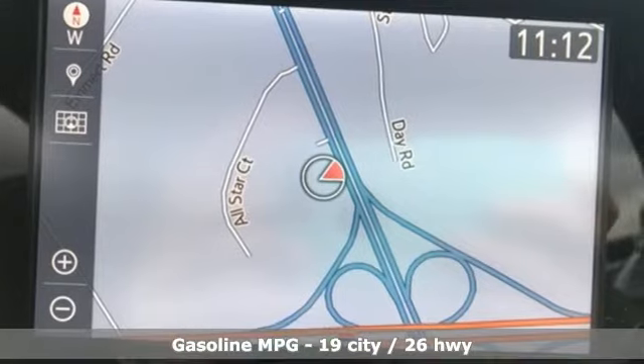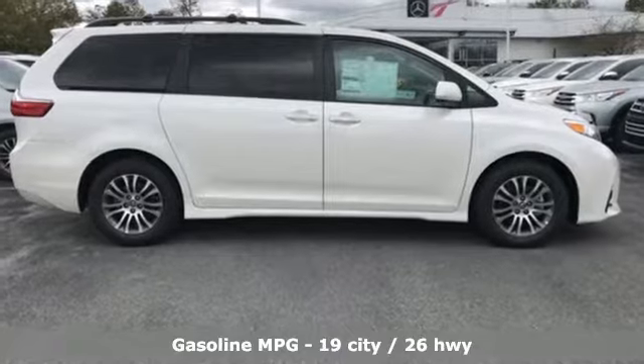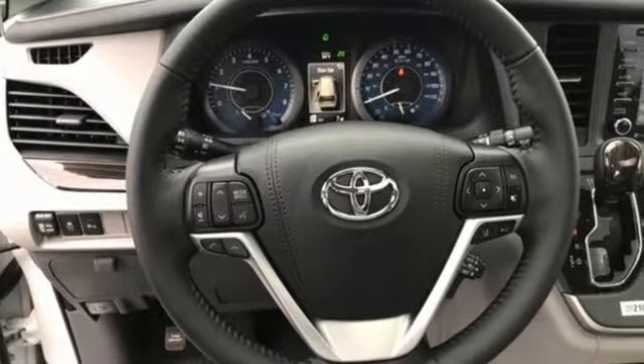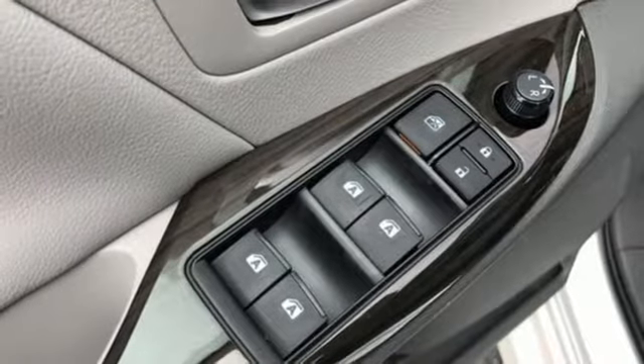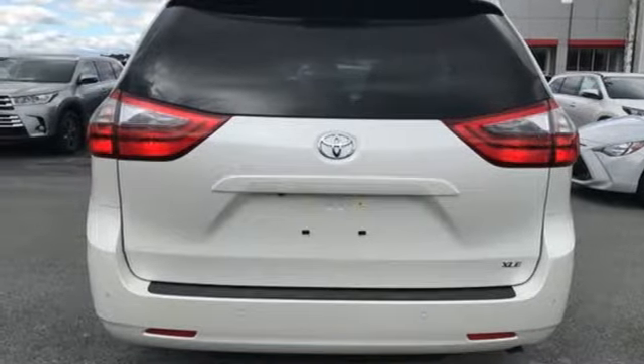Streaming audio, doors and push button start proximity key, front heated leather bucket seats, auto dimming rear view mirror, Wi-Fi hotspot, dual zone climate control, V6 engine, power sliding and tilting sunroof, gas pressurized shocks, and power heated mirrors.